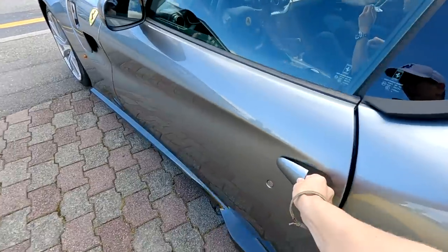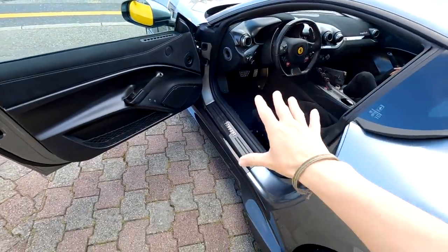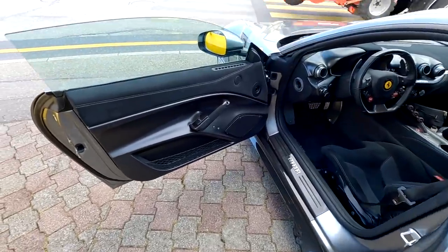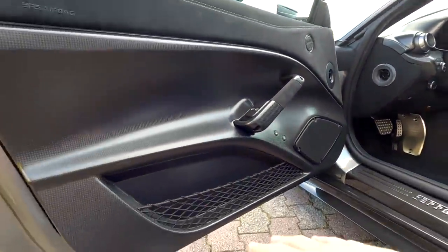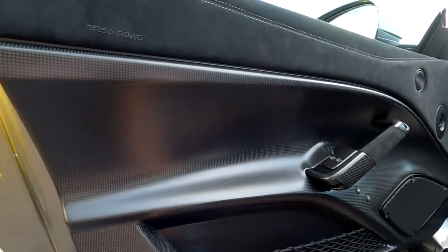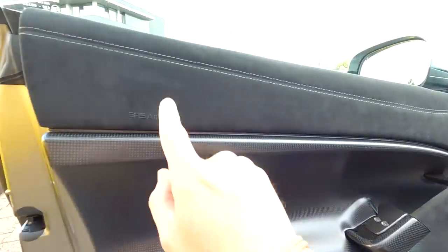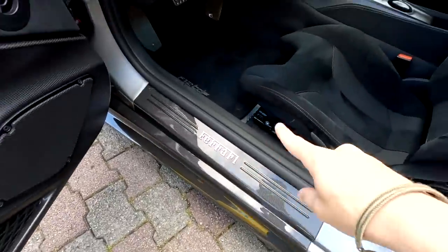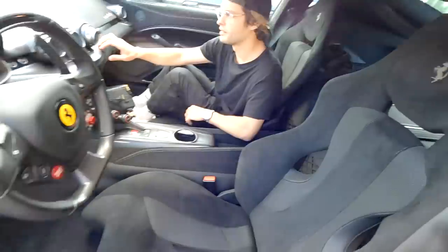I thought about whether to do a high production video or just have you live this experience with me — and that's what we're going to do. The camera's going on my forehead as POV and I'm seeing this interior for the first time. Antoine's already inside living the life. This interior is stunning — matte carbon all around, done so well. The shape of this door in carbon is pretty outrageous. Dark gray stitching to match the exterior, black alcantara all around — it's just a bath of carbon fiber. Look at this alcantara everywhere, the Cavallino in gray as well.